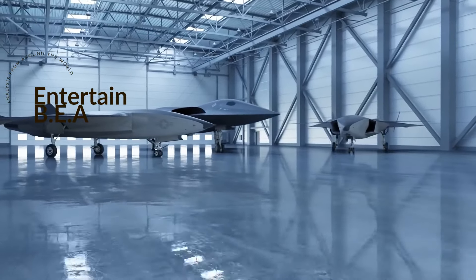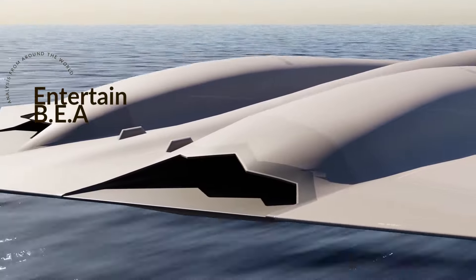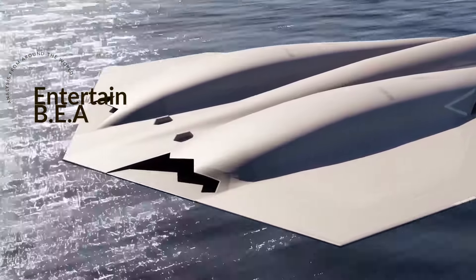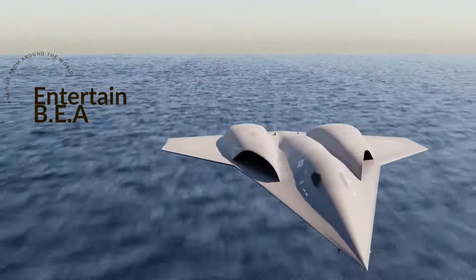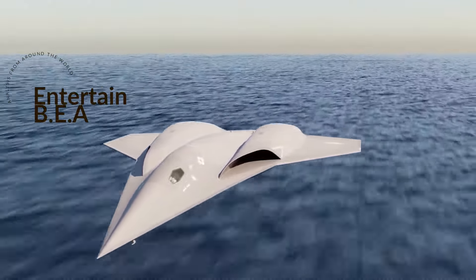The Navy's strategy involves acquiring these state-of-the-art drones in small batches in a rolling wave. This approach is efficient and smart — it allows the Navy to keep pace with rapidly evolving technology and emerging threats. By acquiring in small batches, they can constantly update and upgrade, ensuring their arsenal is always at the cutting edge.